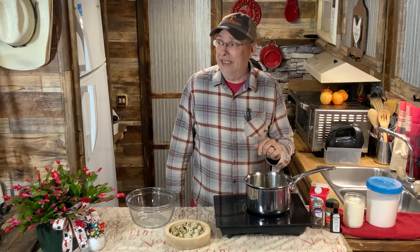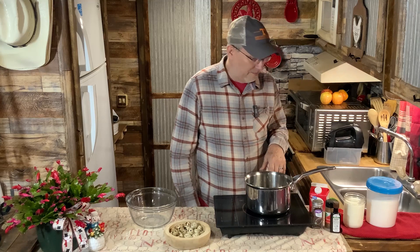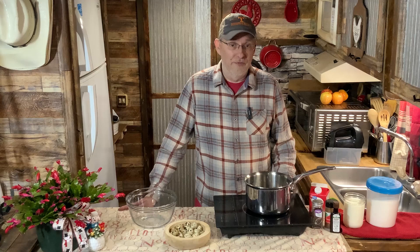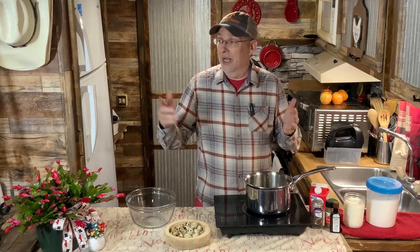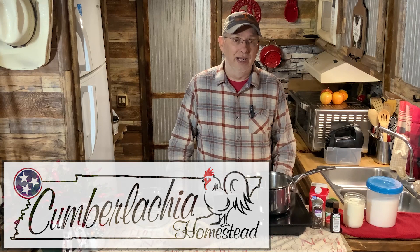Hey everybody, welcome back to my kitchen. As you can see we're not outside right now — it's in the 30s. I didn't want to do it in my coat, so welcome back to my camper. For those of you who are new here, we're up to almost 25,000 subscribers. We are in the foothills of the Cumberlatchian Mountains, and that's where we got the name for our channel and homestead — Cumberlatcha — combining Cumberland Mountains and the Appalachian Mountains.